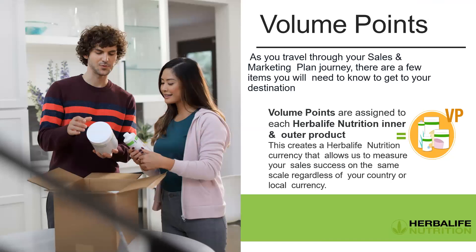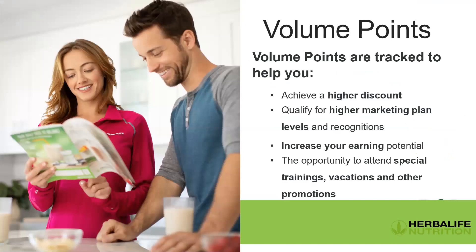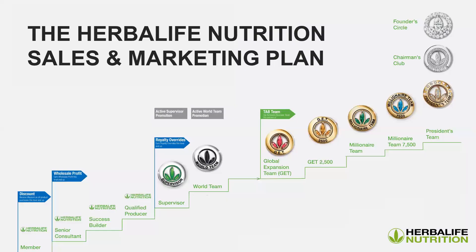Volume points are assigned to each Herbalife Nutrition product — inner nutrition and outer nutrition. This is why we want to use our products: not just inner nutrition, but also skin care and body care. Why buy from another shop when you can buy from your own shop and get volume points for it? Volume points are tracked to help you achieve higher discounts, qualify for higher marketing plan levels, increase your earnings potential, and attend special trainings, vacations, and other promotions.